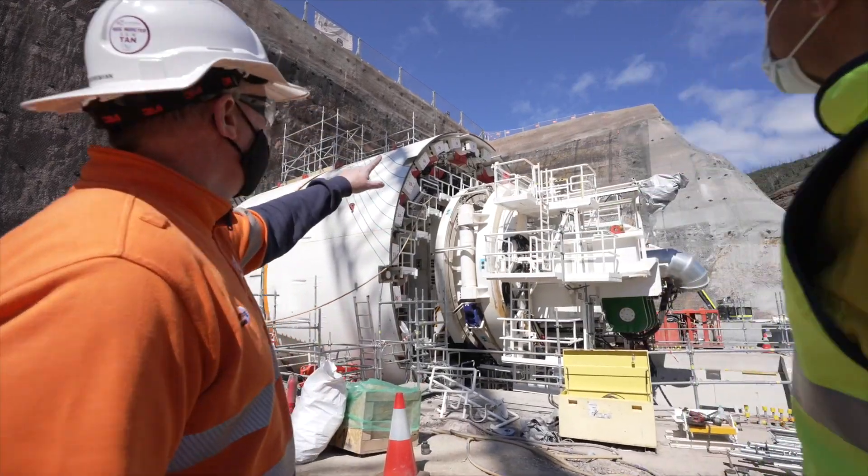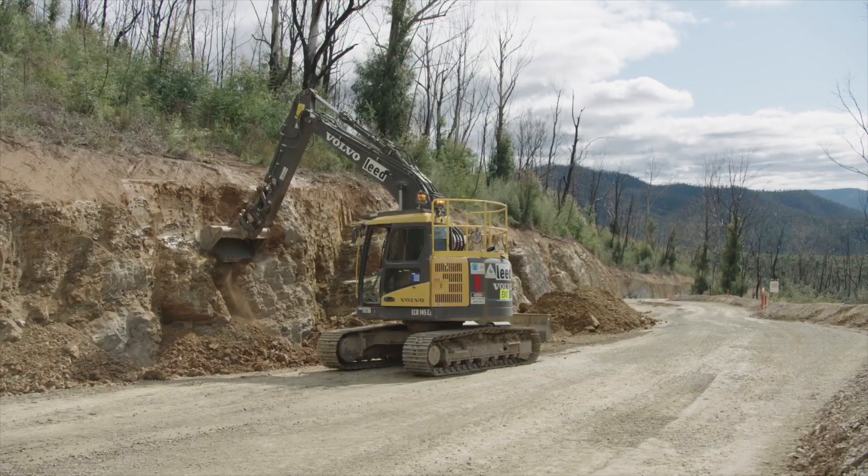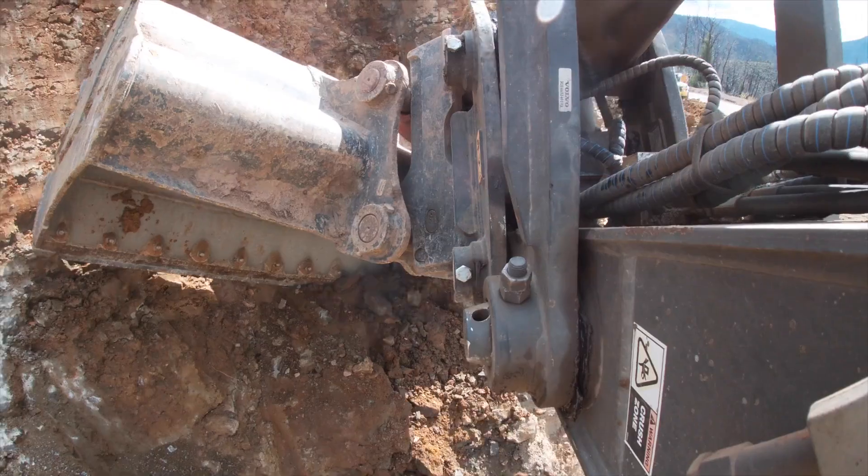This month our key areas of progress are the assembly of our second tunnel boring machine, the Talbingo attic construction, and works on Lobs Hole ravine road. Let's take a look at what's been happening.